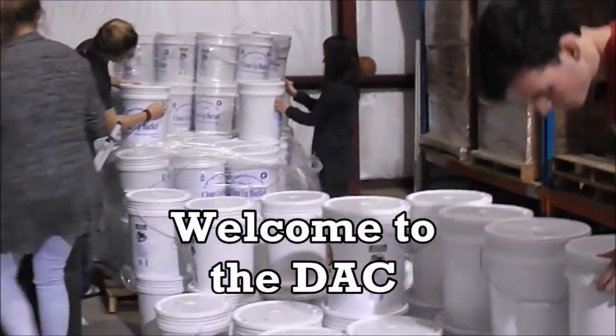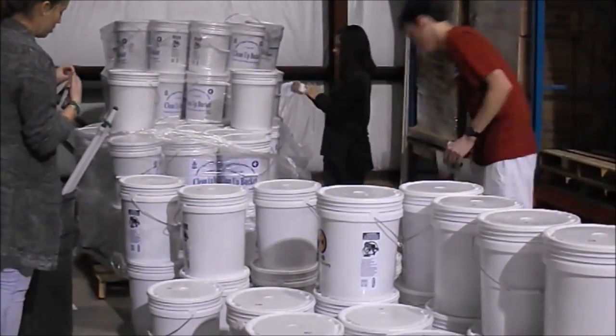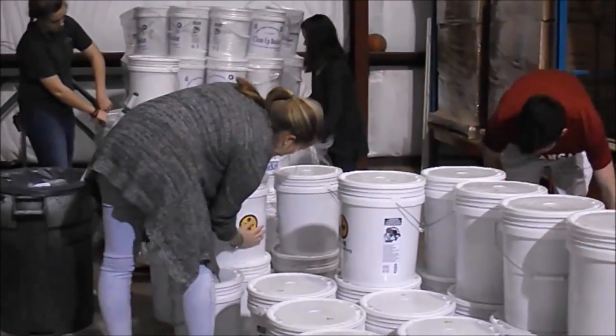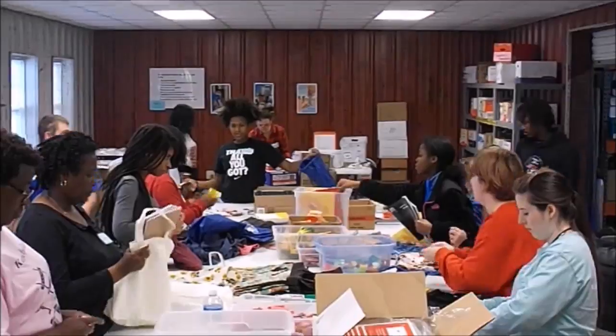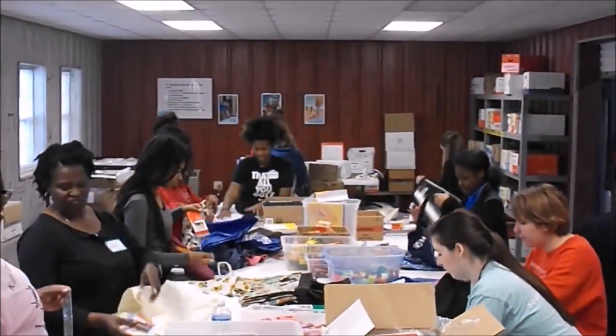Welcome to the Disaster Assistance Center. Here we receive, process, package, and send out thousands of care kits each year in response to disasters. A disaster is the impact of a natural or man-made hazard that negatively affects a vulnerable group of people or the environment.